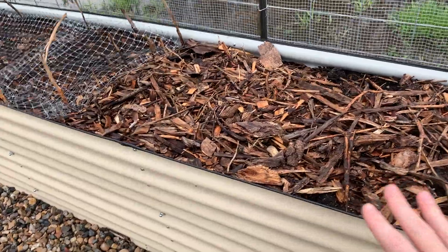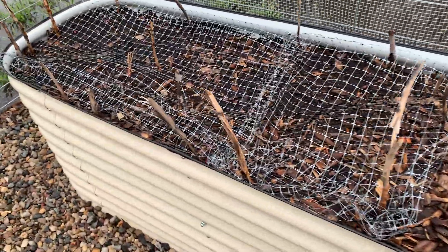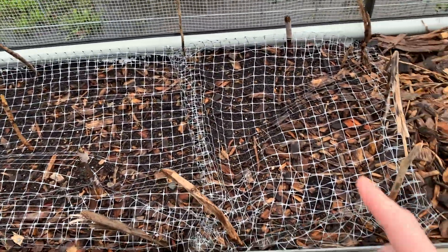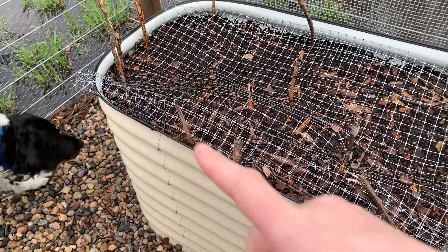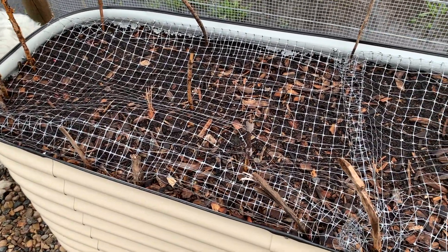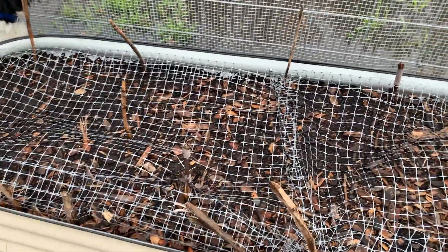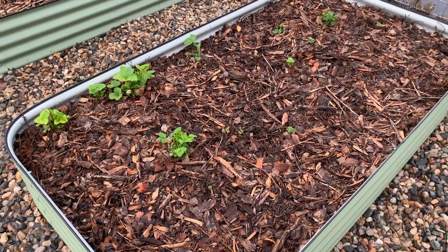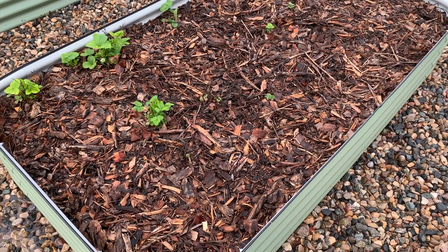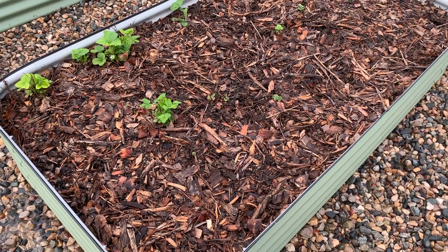I have nothing in this side of the tall bed, but over here just a few days ago I planted radish, carrot, and just a couple of onion bulbs. I'm trying to use the onions as a deterrent for different kinds of bugs. This is the strawberry bed and it's slowly coming back to life.